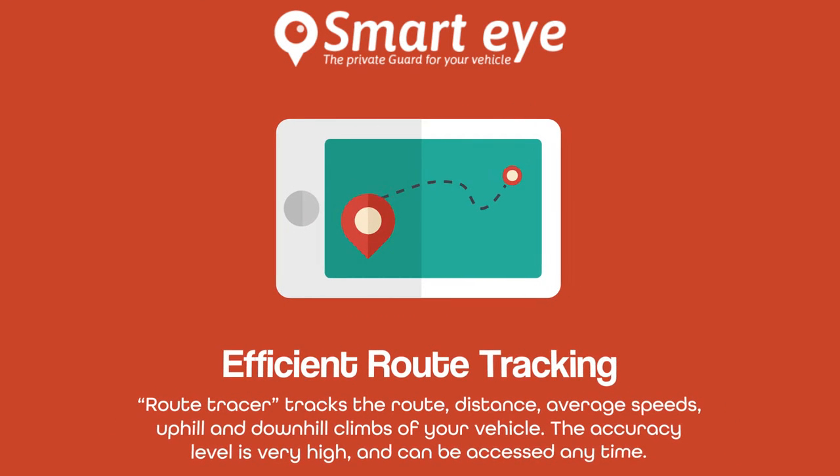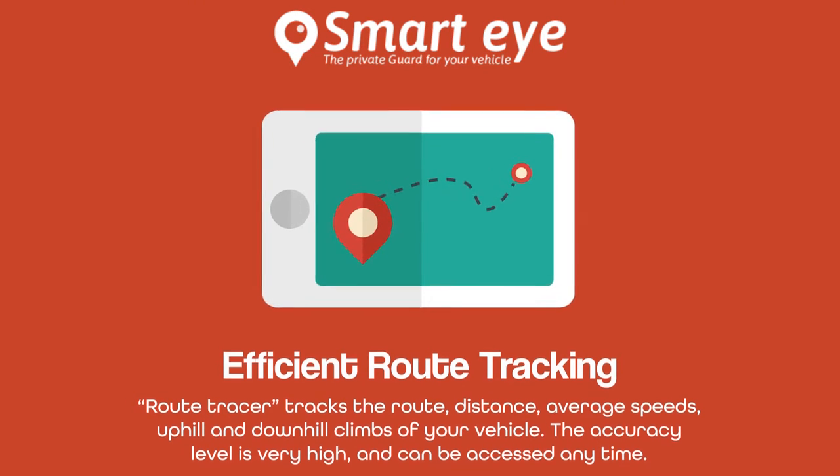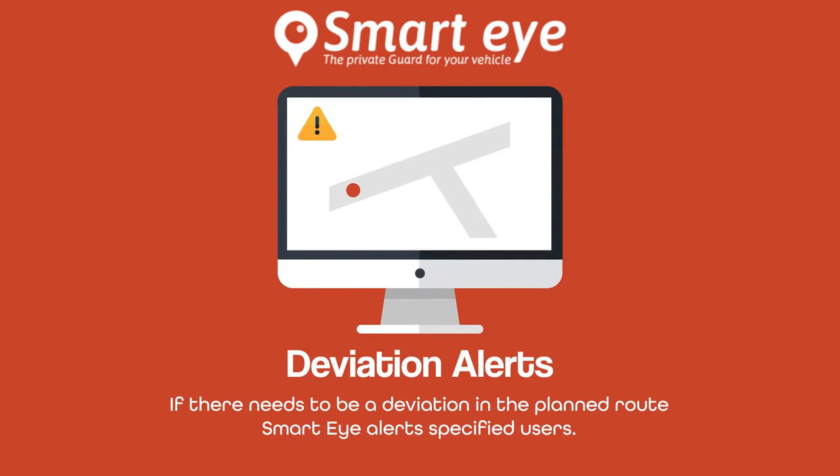Route Tracer tracks the route, distance, average speeds, and uphill and downhill climbs of your vehicle. The accuracy level is very high and can be accessed anytime. If there needs to be a deviation in the planned route, SmartEye alerts specified users.